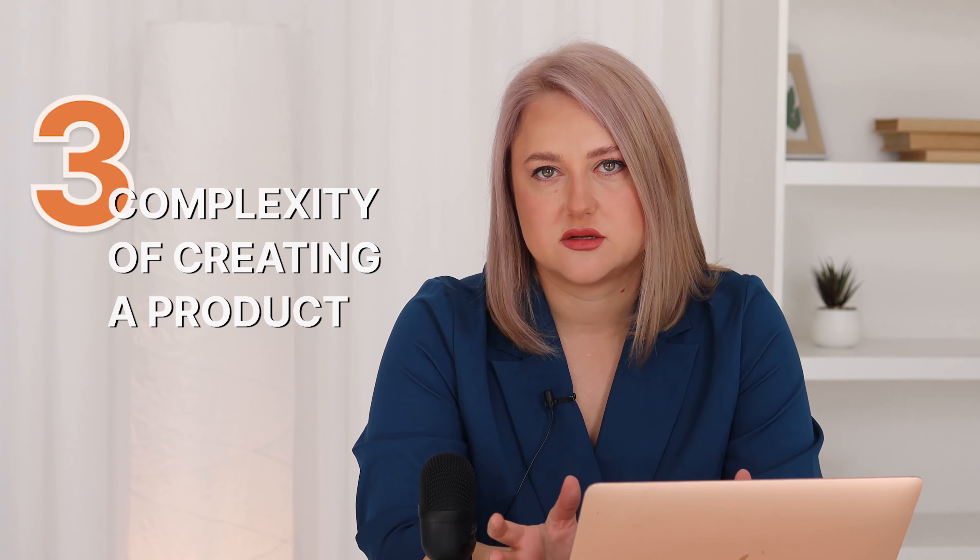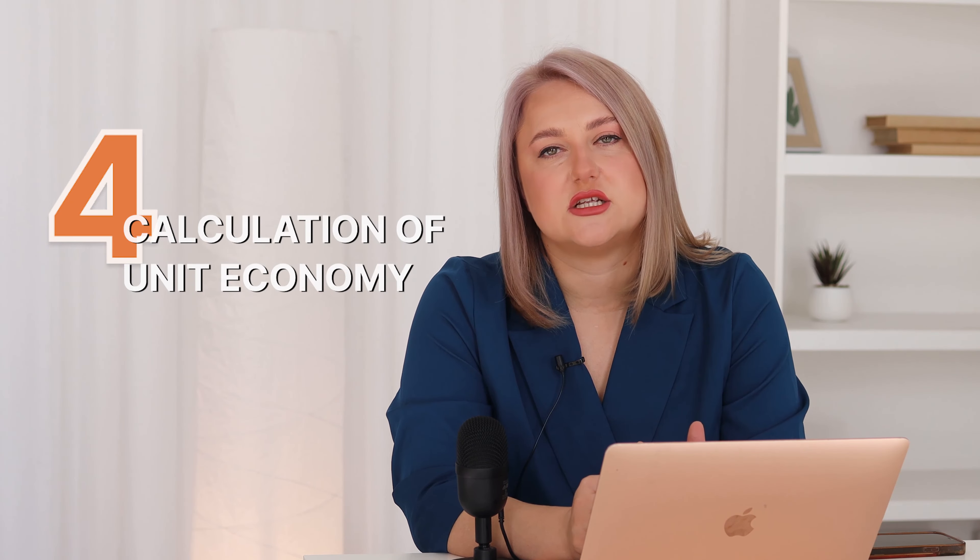The next mistake is underestimating the complexity of creating the product. A lot of people think they just buy something in China, do arbitrage, put a logo on top, and that's it. But there are so many aspects — like understanding why people want to buy it, what value you provide to customers, and how the product should be appealing in terms of packaging and logistics.